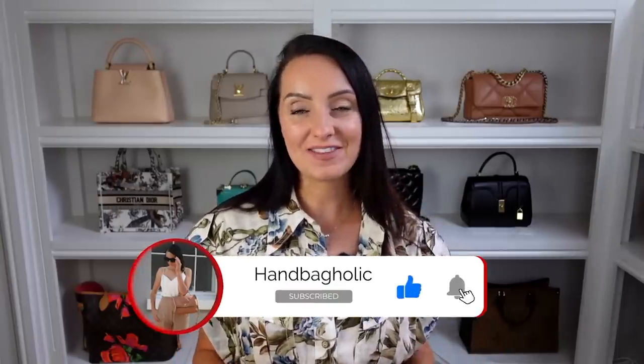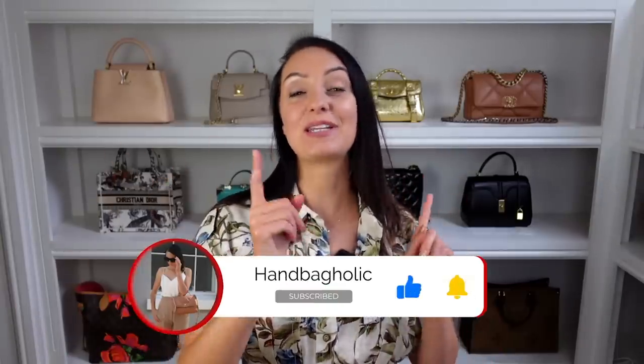Seven designer bags that have been in my collection for the longest amount of time. You might be thinking these bags are some of my best ever purchases, and that's exactly what I thought until I started pulling together this video and realized I don't actually use many of them. Find out which bags they are and how I've found them. Stay tuned until the end because I'll be revealing my biggest regret and my best purchase out of these seven.